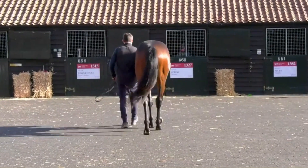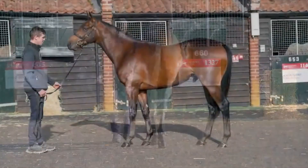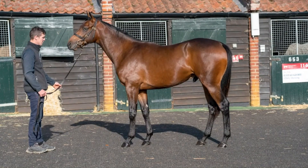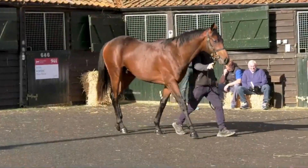He's beautifully proportioned, with a proper deep girth on him, good hindquarter, good bone, good feet. And it's important that we don't buy a European horse that is light-boned with contracted heels and small feet. I need to buy a horse that I know will physically work in Australia, which is why I like this horse. He's a beautiful mover.